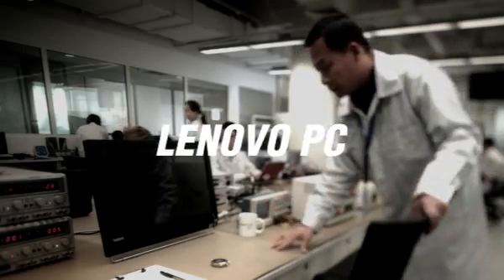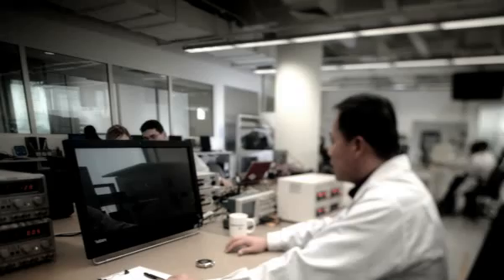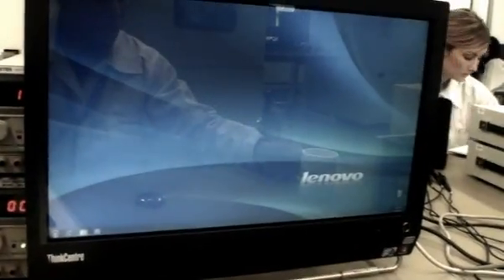Lenovo Rapid Boot Technology. We take a normal hard drive and then tune the hardware and software to boot up Windows 7 faster.